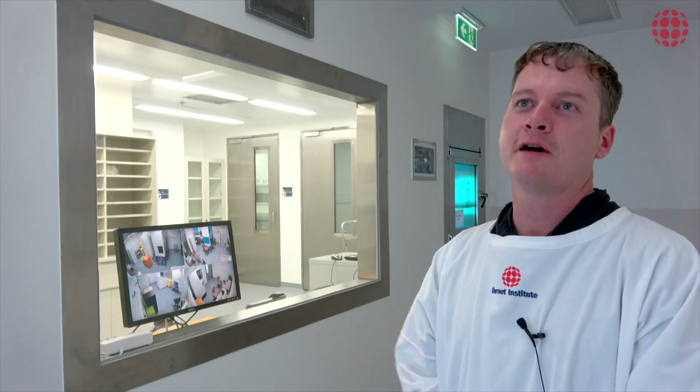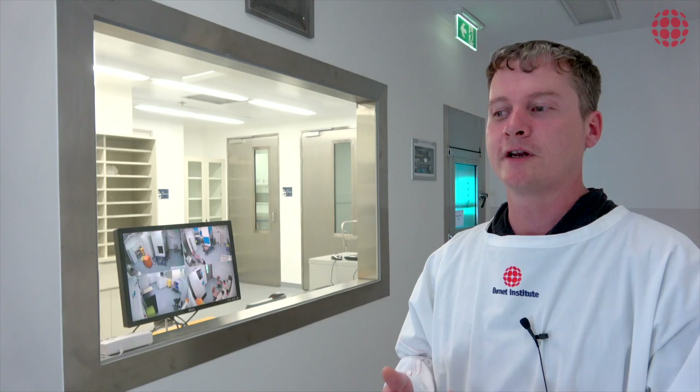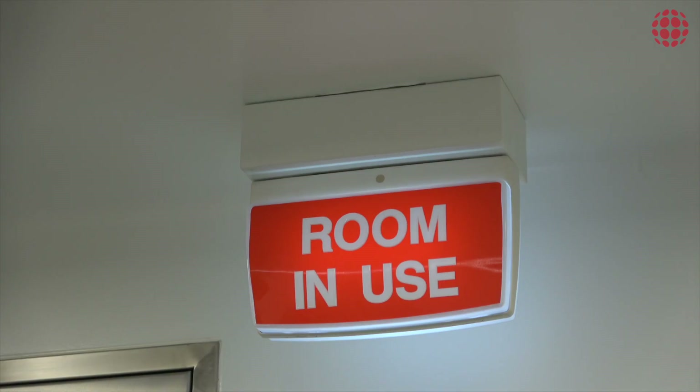Anything going in other than the researchers needs to be fully decontaminated through our autoclave, which kills anything at 121 degrees for 15 minutes.